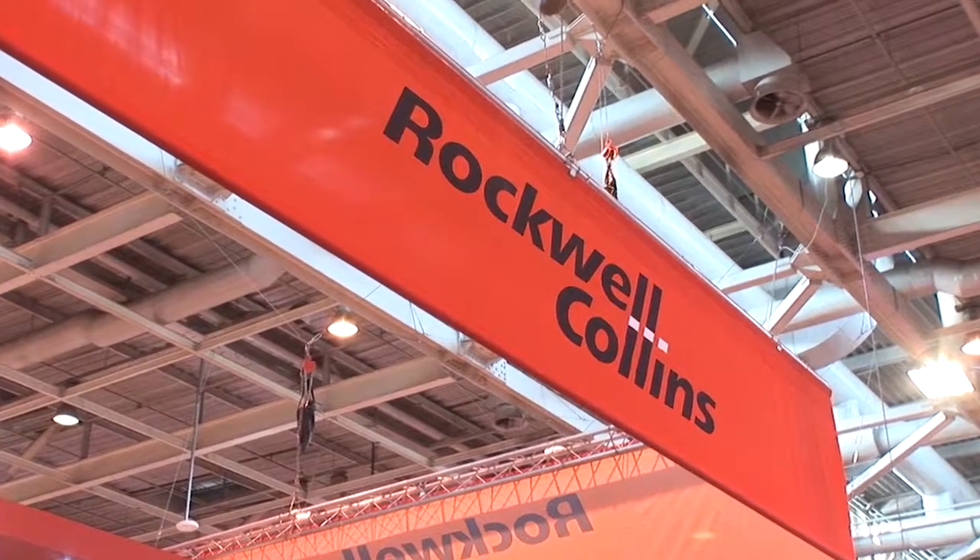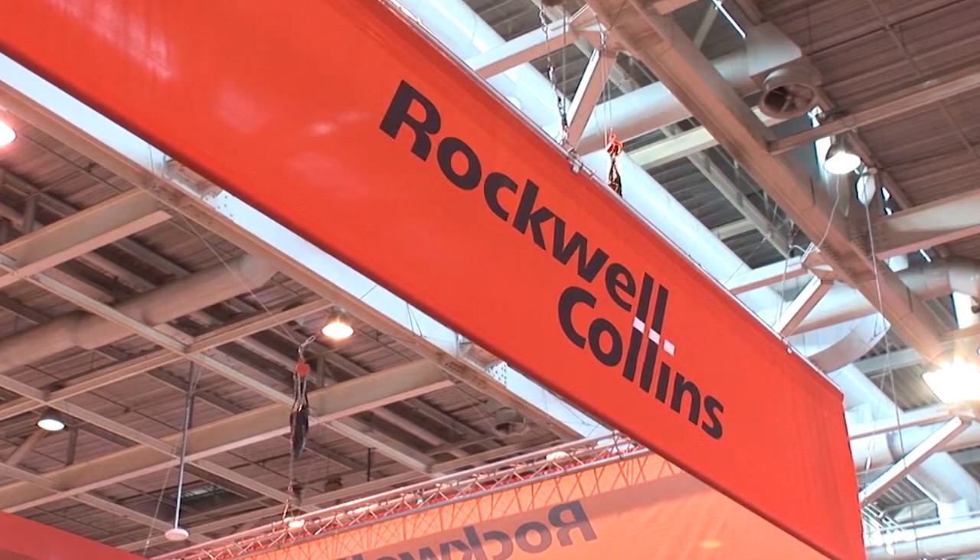What does that acquisition mean for people that are used to the Air Inc name? I think you'll see a lot more product expansion and a lot more investment in the products than you'd seen from Air Inc before. Rockwell invests much of their revenue back into the business, and we're doing that as well with the Air Inc Airports brand of products.